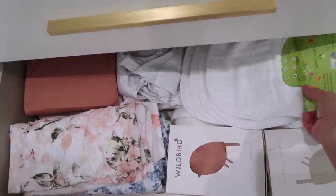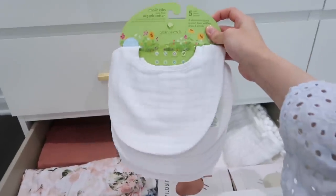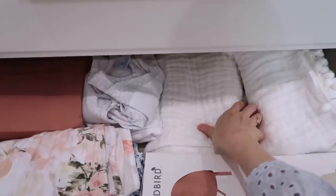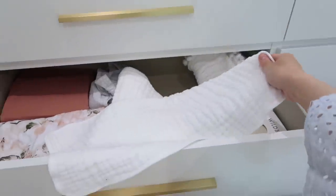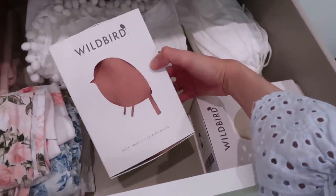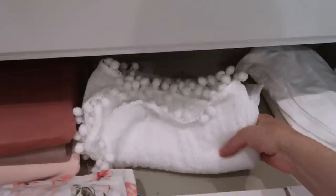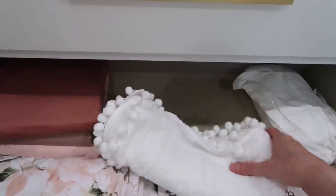The next drawer has blankets, swaddles, and bibs. I got a pack of muslin bibs from Amazon to keep outfits clean from spit-up, and big muslin burp cloths — also from Amazon — that you can throw over your shoulder. I got two Wild Bird ring sling baby carriers in a peachy color and a linen tan — they keep your hands free and are super stylish. I also have a cute swaddle blanket with pom-poms from Etsy, perfect for photos.